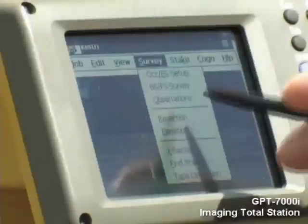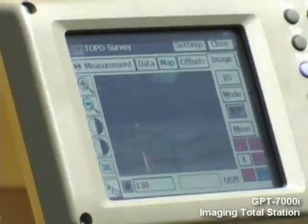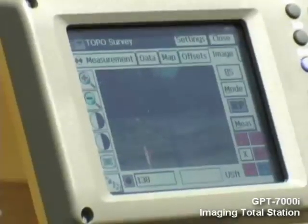Windows CE technology on the 7000 series provides a bright graphic touchscreen display, more functionality, support for Bluetooth wireless technology, and more.